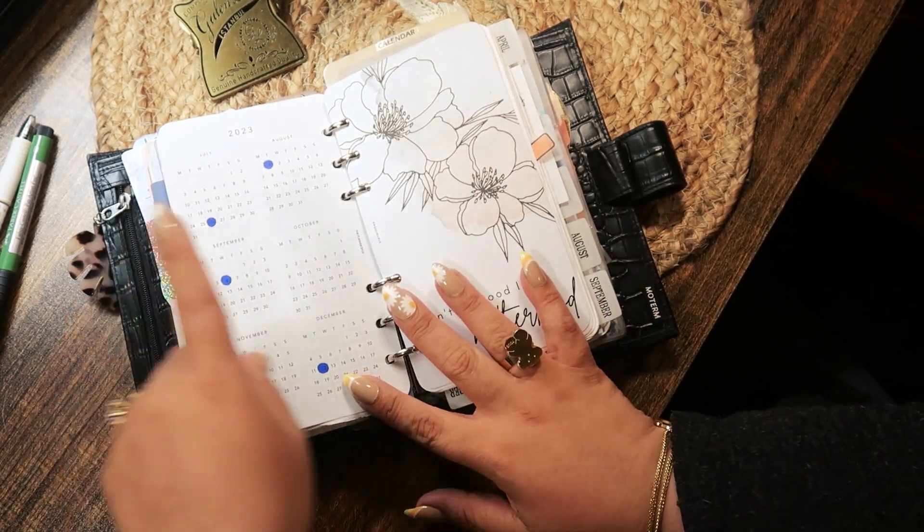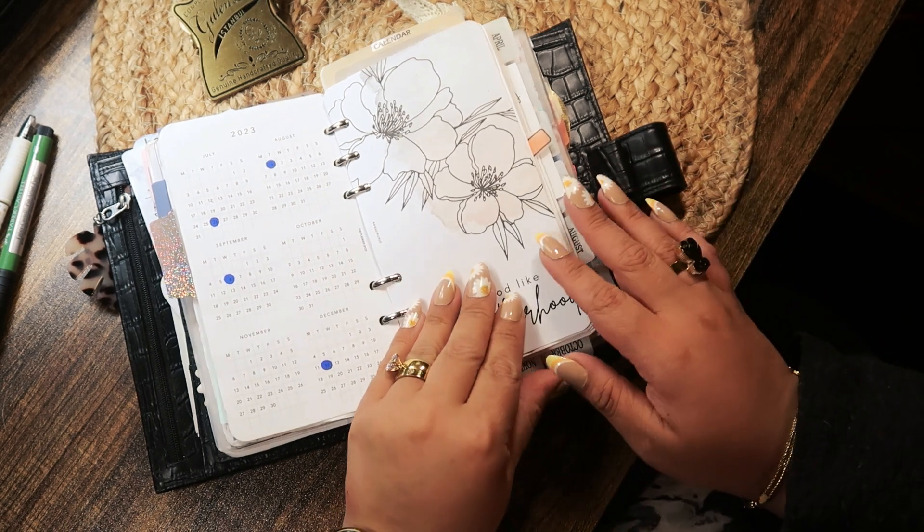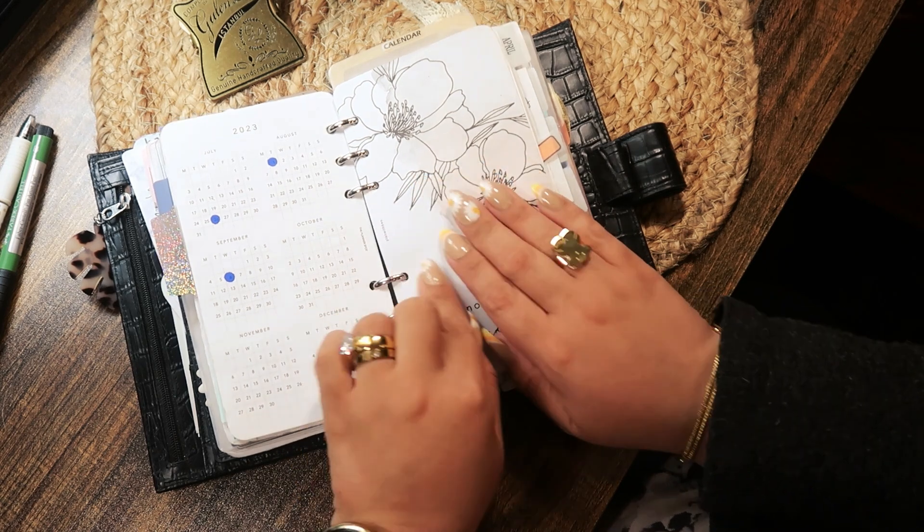Then I have six months at a glance, and six months at a glance as well. Another cover note from Plan with B.